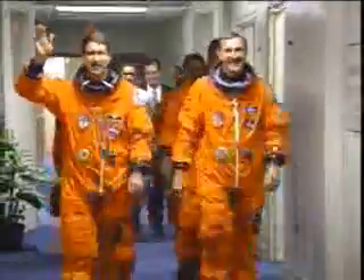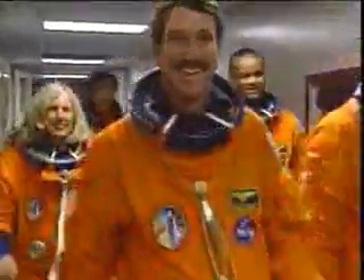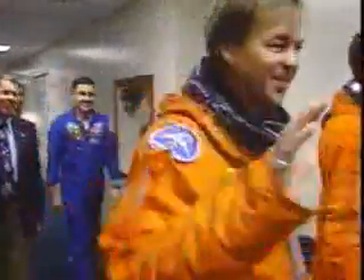The crew has been awake now for just about half an hour, getting ready for their first flight day on their upcoming mission. The crew is ready to go. They came to Florida Monday evening and have been at Kennedy Space Center preparing for the flight over the last couple of days. The crew is getting ready for a ten day mission.